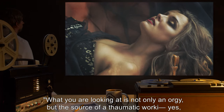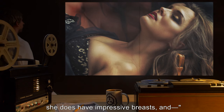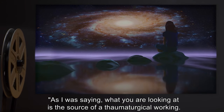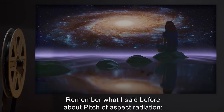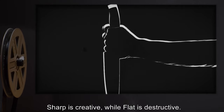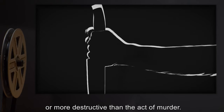What you're looking at is not only an orgy, but the source of a thaumatic working. What you are looking at is the source of a thaumaturgical working. Remember what I said before about pitch and aspect radiation? Sharp is creative, while flat is destructive. And there are few acts more creative than the act of reproduction, or more destructive than the act of murder.